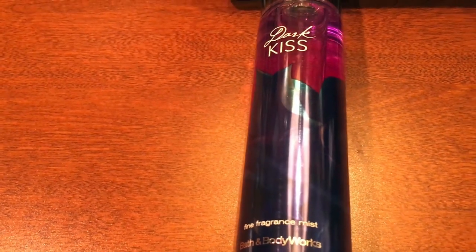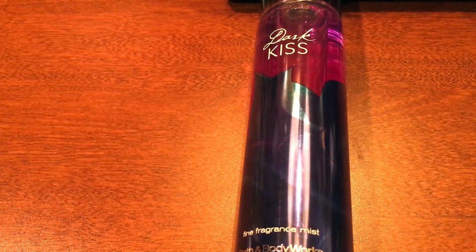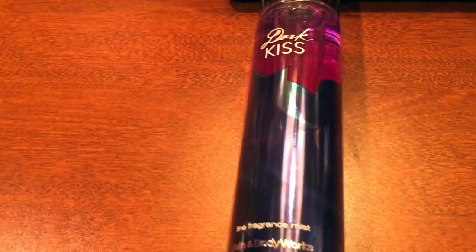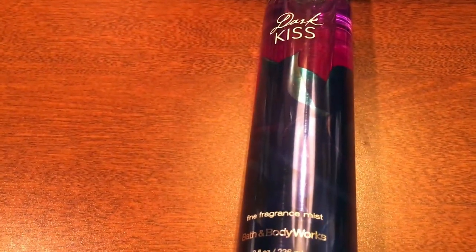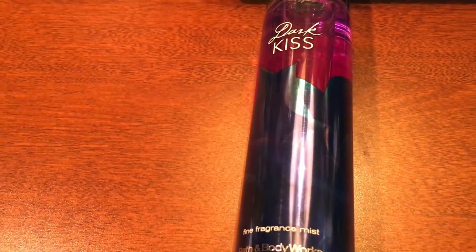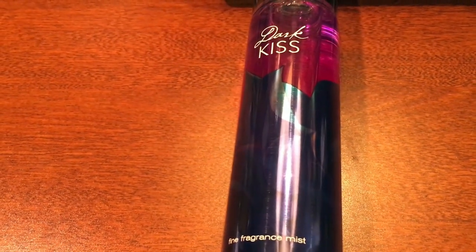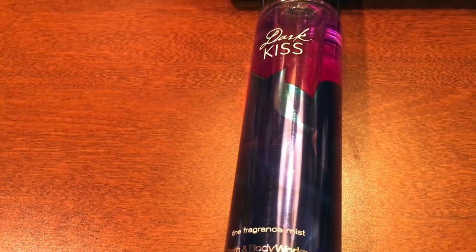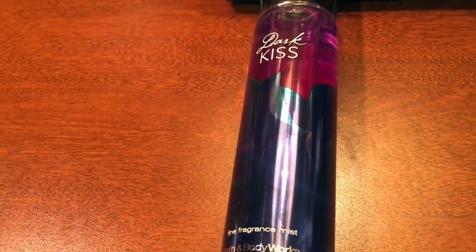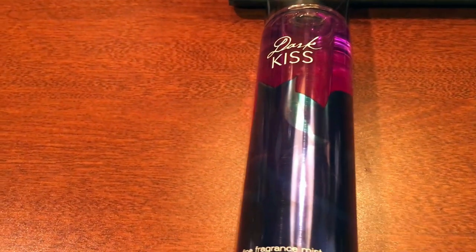Anyone who loves Bath and Body Works and is a big fan will know that they have a semi-annual sale. For those who don't know what that is, it's basically a sale where they sell everything for either half off, 50% off, or 75% off. It's just like the best thing in the world — honestly one of my favorite sales that goes on annually.